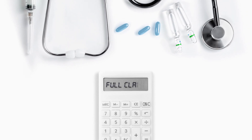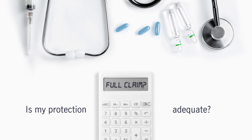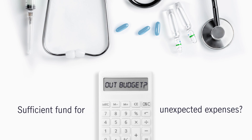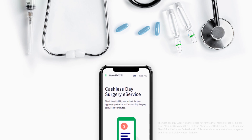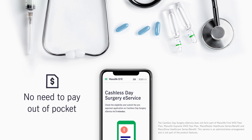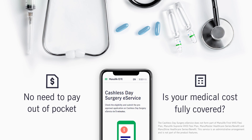When there is a need for minor surgery, you may not know whether your current medical insurance is sufficient to cover the cost, or worry that you may not have enough funds on hand for the unexpected expenses. With Manulife's cashless day surgery e-service, there's no need to pay the medical expense out of pocket, and you can plan ahead by knowing in advance whether the medical cost is fully covered by your insurance.